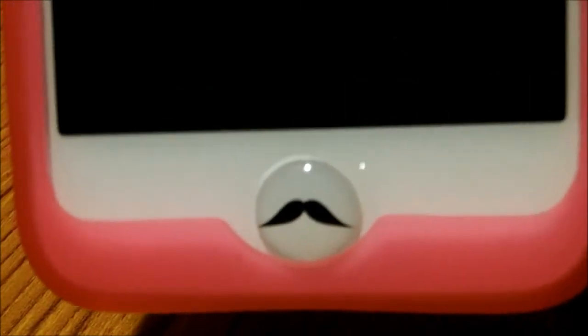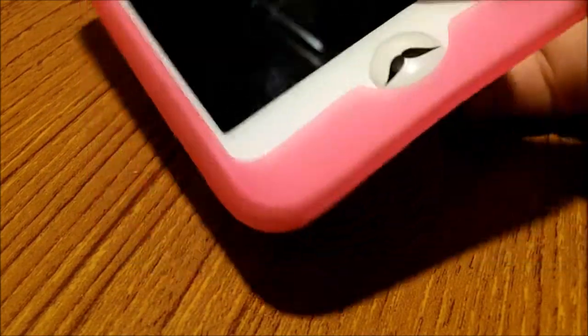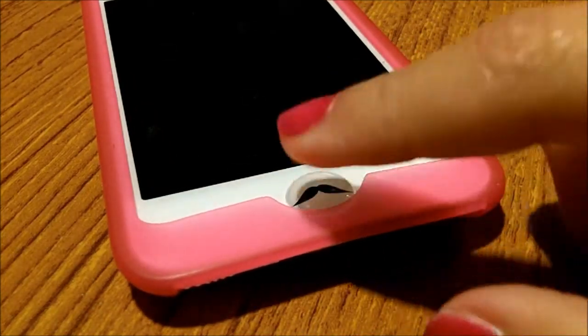Here is my home button. It has this really adorable mustache sticker. It's actually made for the home buttons for iPads, iPods, iPhones, pretty much stuff like that. So yeah, that is really cute. It's kind of hard to press at first once you put it on, but now it's pretty easy to press.